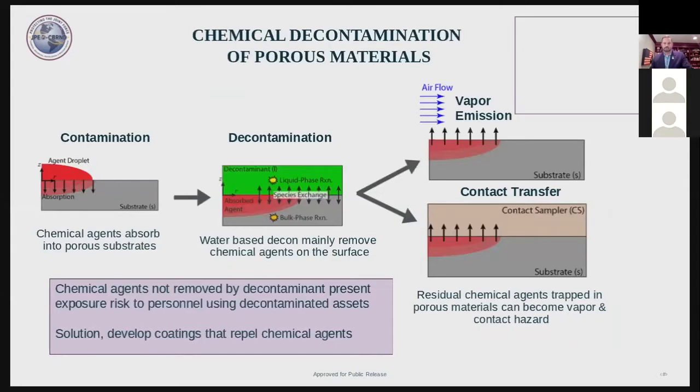Chemical warfare agents absorb onto porous surfaces such as polyurethanes and may be difficult to decontaminate. Chemical warfare agents, shown here in red, will slowly absorb into porous substrates. Water-based decontaminants, shown in green, can efficiently react and remove chemical warfare agents from the surface, but may not be able to penetrate into the porous materials. Consequently, the CWA remains trapped below the surface as a vapor off-gassing and liquid contact hazard.